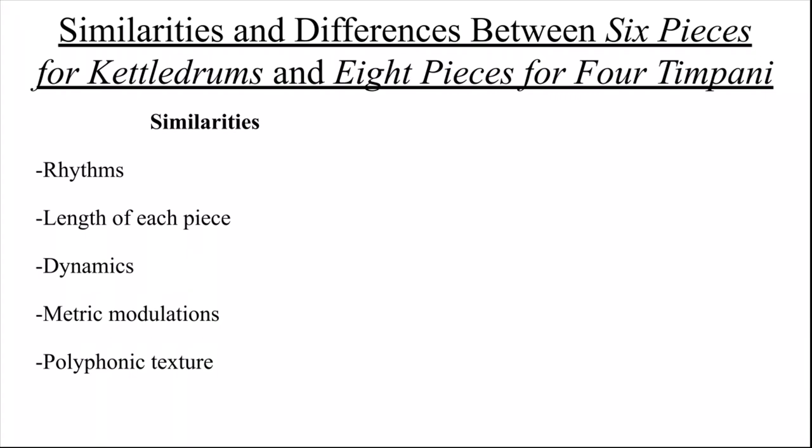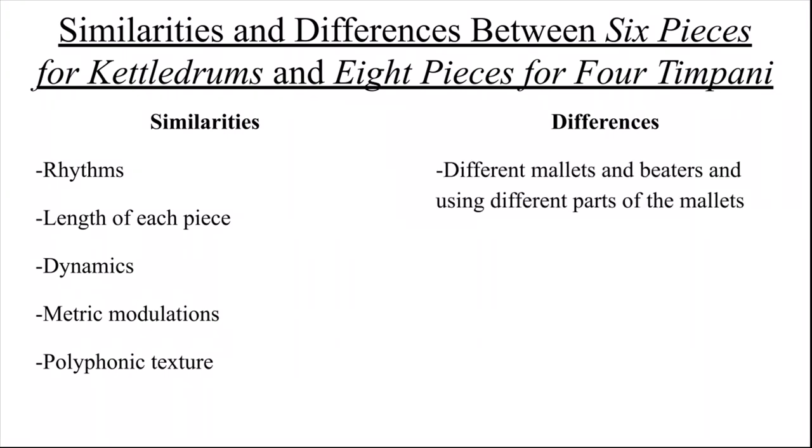The differences are what makes these eight pieces so famous in solo timpani repertoire today, and what marked the importance of timpani as a solo instrument. The use of different mallets and beaters, and using different parts of the mallets, is featured in Saeta, Modo Perpetuo, Recitative, Canto, and March. Carter did utilize different beaters in March in the original six, but it changed in the revision, and March was the only piece from the original six to utilize this feature.